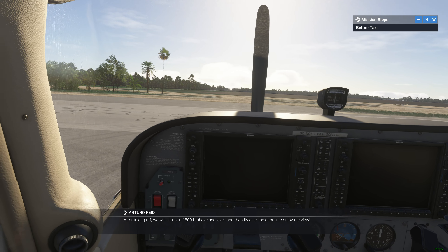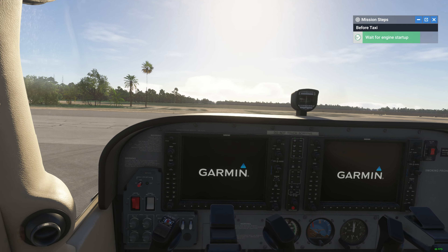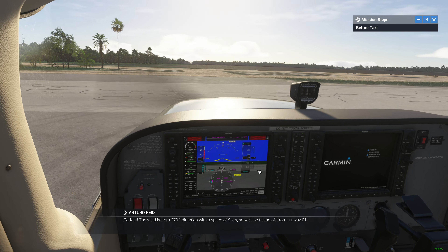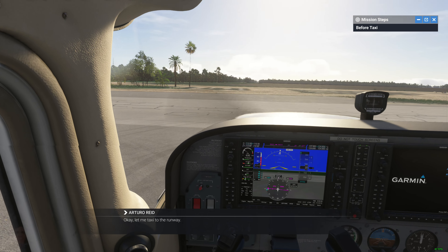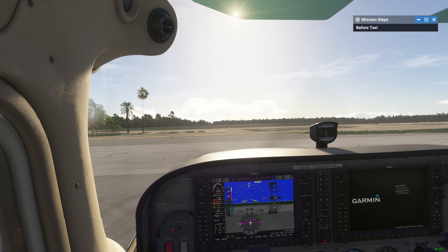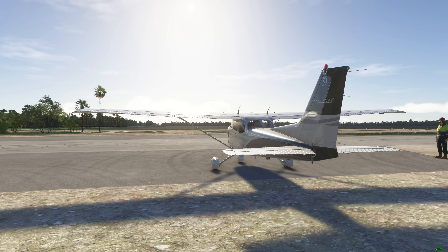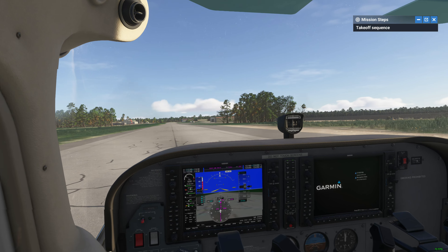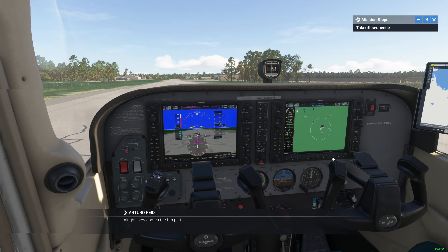Why don't you start the engine for us? Perfect. The wind is from 270 degrees direction with a speed of 9 knots, so we'll be taking off from runway 01. Okay. Let me taxi to the runway.